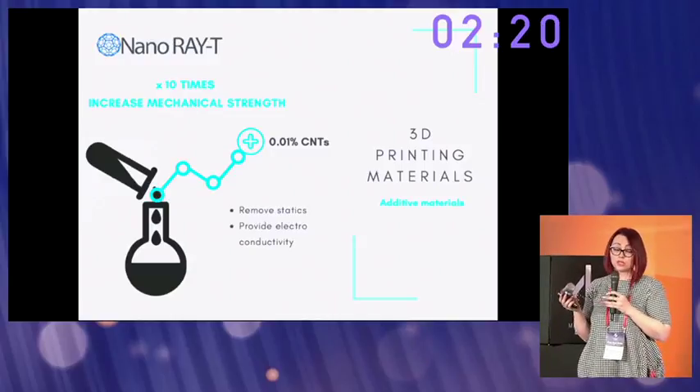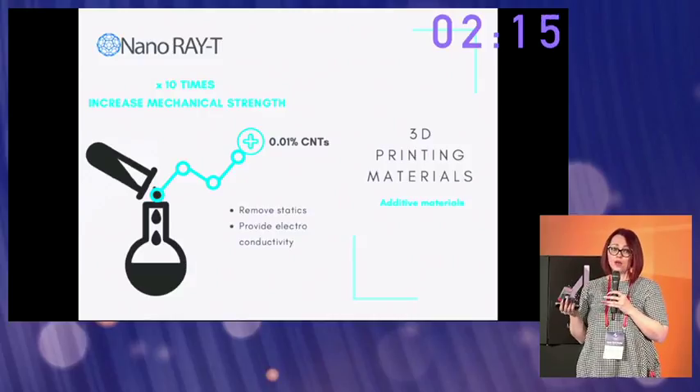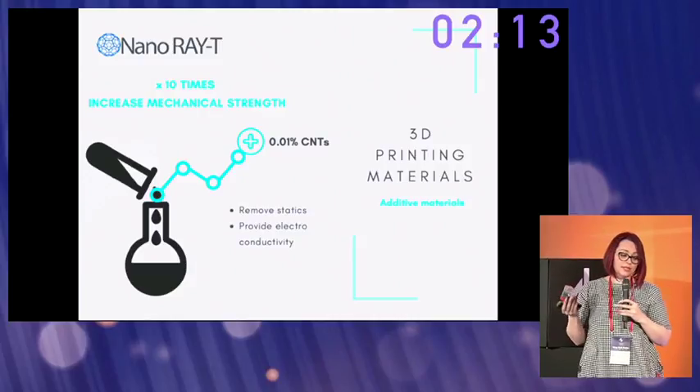Adding just 0.01% of our materials to existing 3D printing materials will increase the mechanical strength of the printed materials more than ten times.